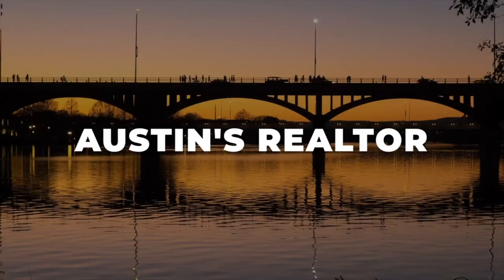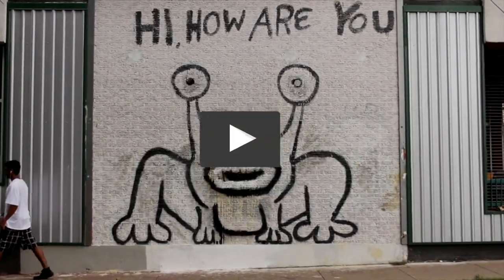Hey there, I'm Natasha Antonioni with Austin Life, where we cover real estate, design, and all things Austin.